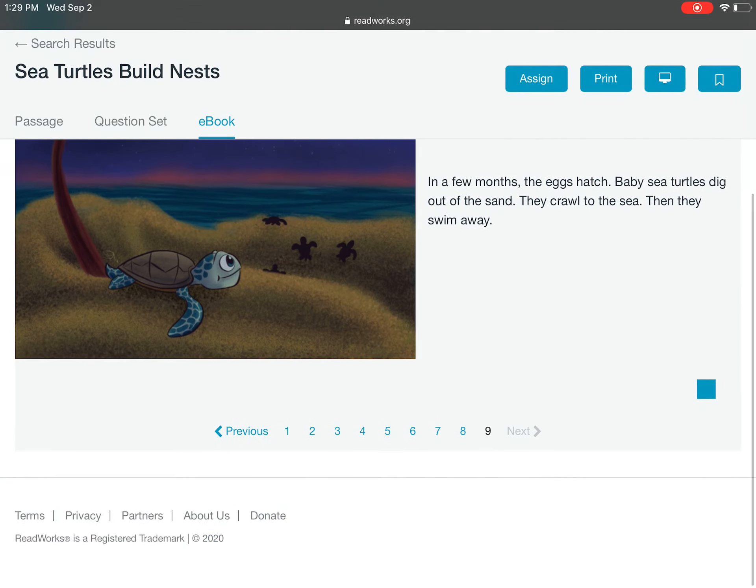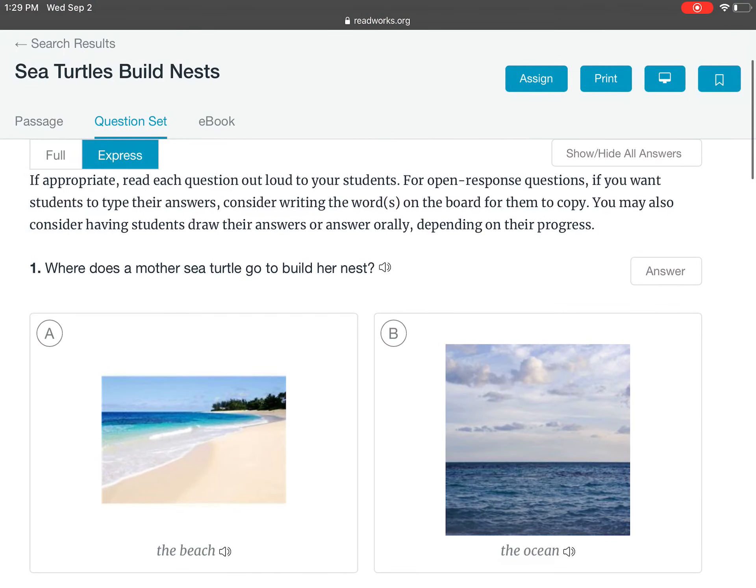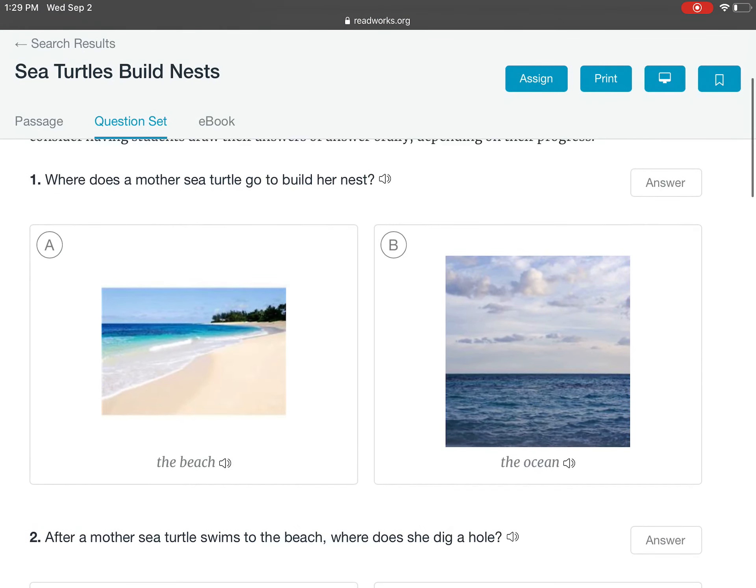Now, we'll answer some questions. Where does a mother sea turtle go to build her nest — the beach or the ocean? The mother sea turtle builds her nest at the beach.